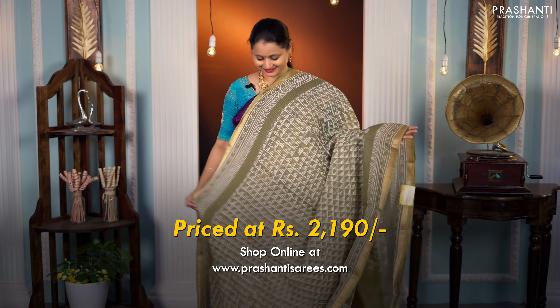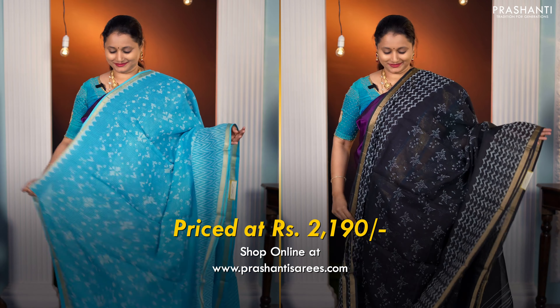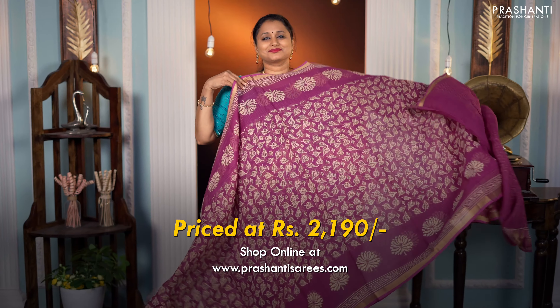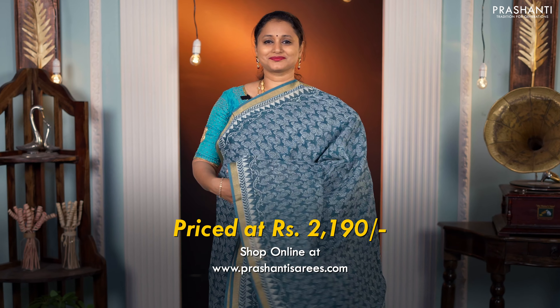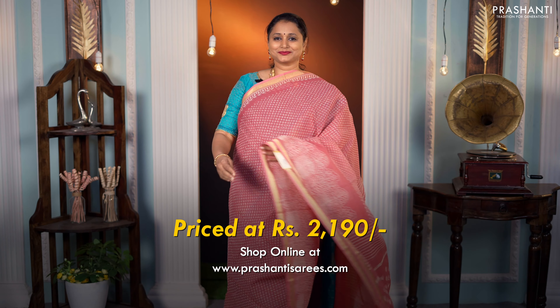All these are pure cotton kota sarees with different styles of block prints. These sarees come in single tones with beautiful styles of block prints in the body, and will also carry simple zari woven borders. All these are very very light in weight, making it perfect to carry all day long. These sarees are priced at Rs 2,190.